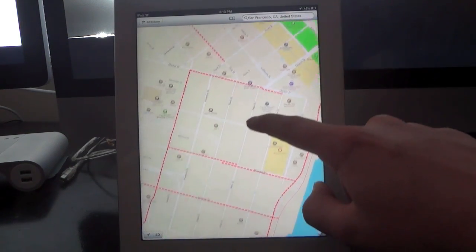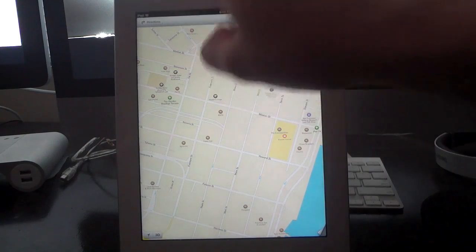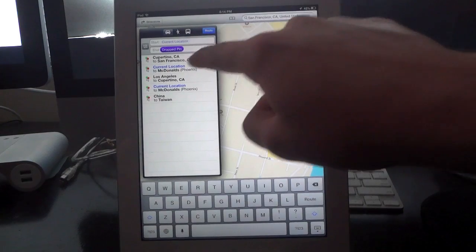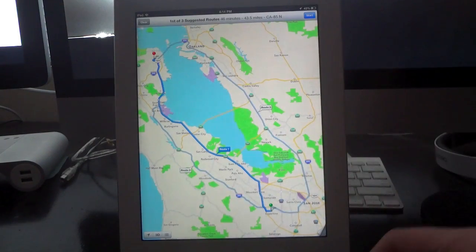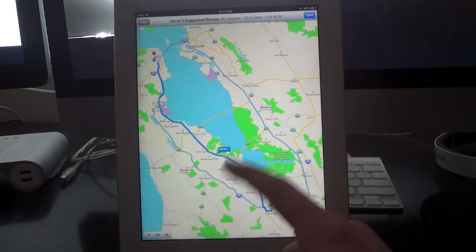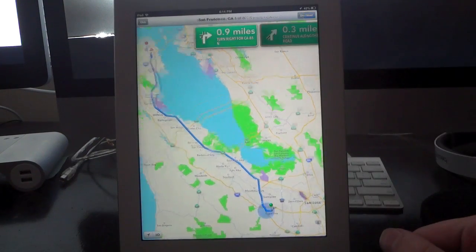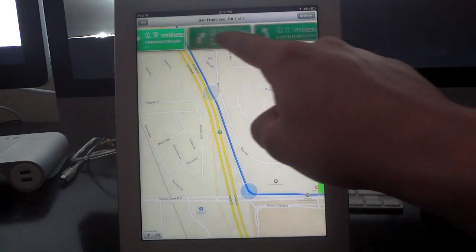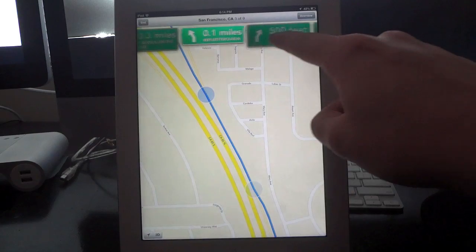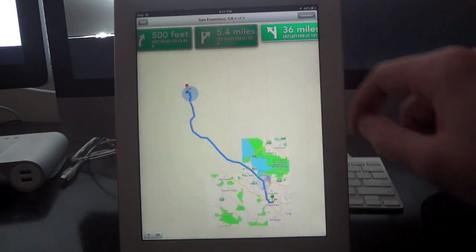Turn-by-turn directions has also changed a bit. We'll go ahead and type in two points here and hit Cupertino and it'll route it. The first thing it gives you is a nice big wide open view of the map. If it has different routes, you can choose between them. Then in the top right corner, hit start and you'll notice these street-sign-looking things. You can slide through them all to see all future directions, or tap through them one at a time as you need them.